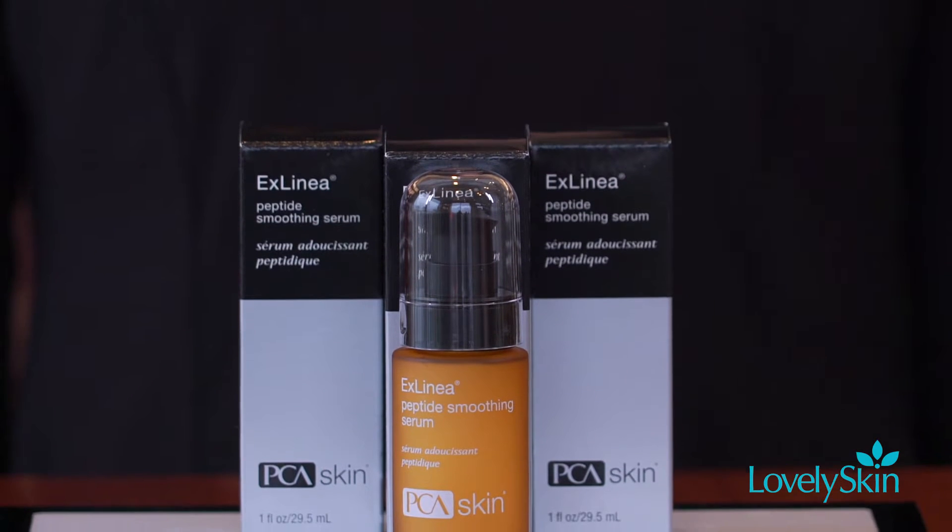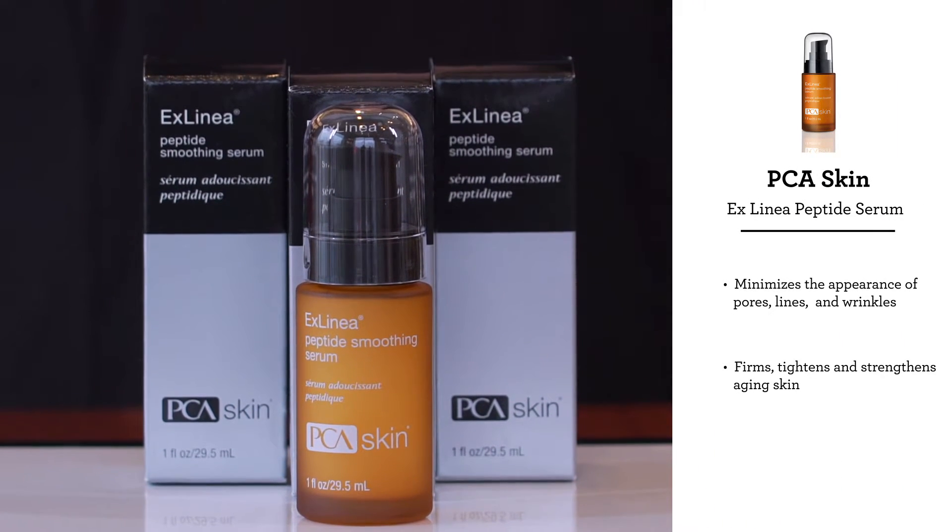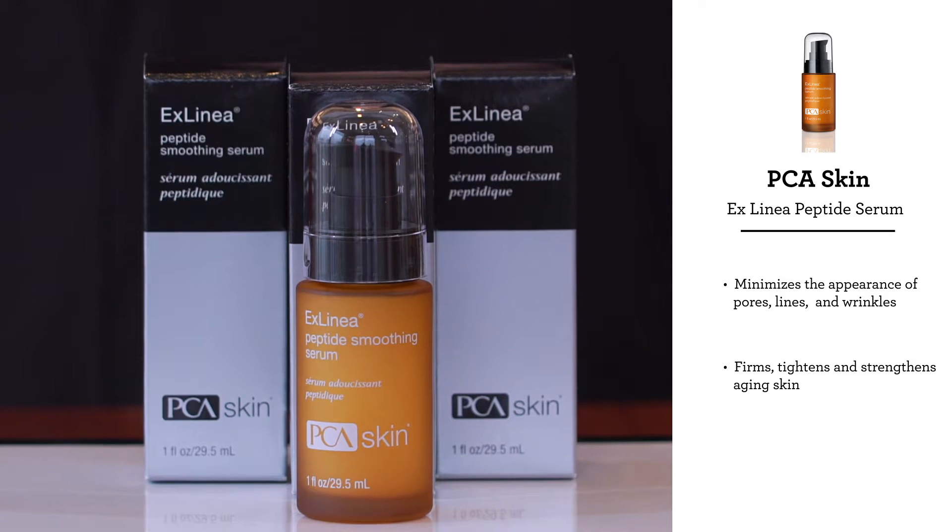After cleansing and toning, apply one to two pumps onto areas of wrinkling and sagging, focusing on the lines around the eyes, forehead, and mouth.